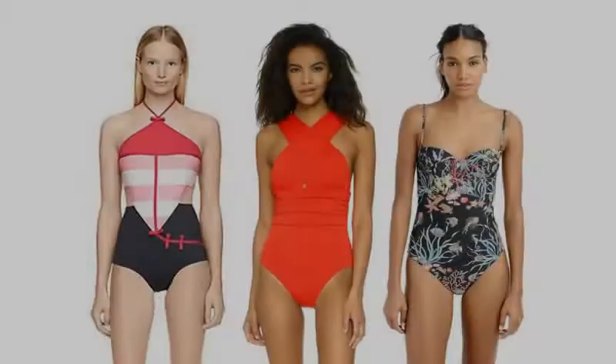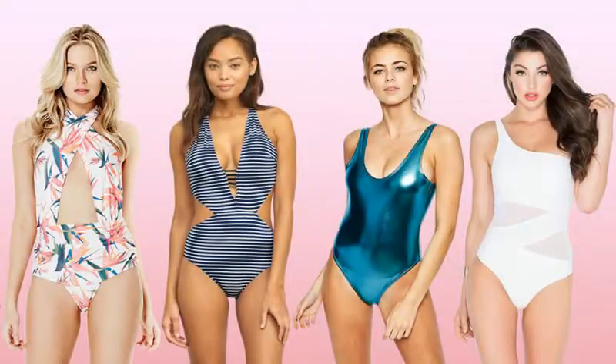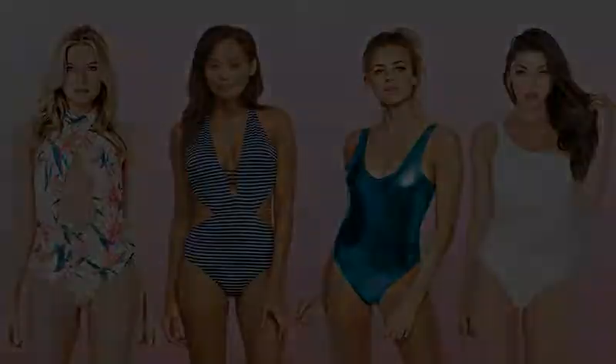Visit Swimland in Fort Lauderdale, Florida and get suited up for that day at the beach. Remember, it's Star LED and Swimland who light up Las Olas Boulevard.